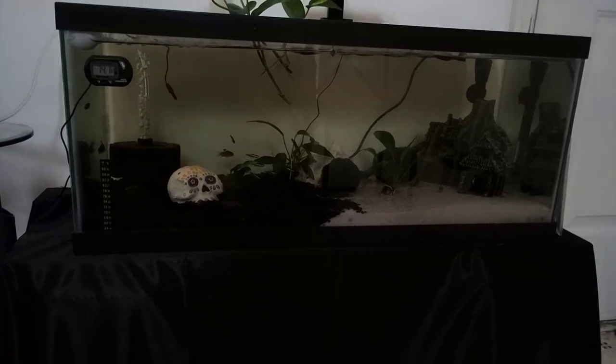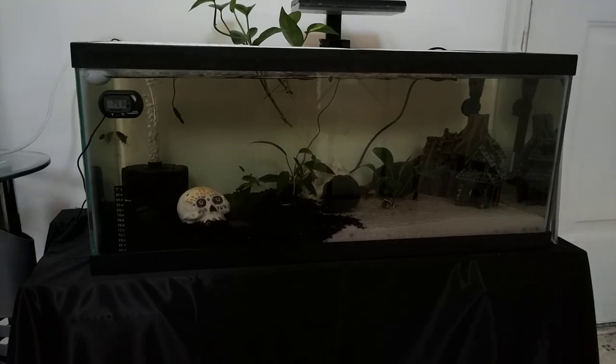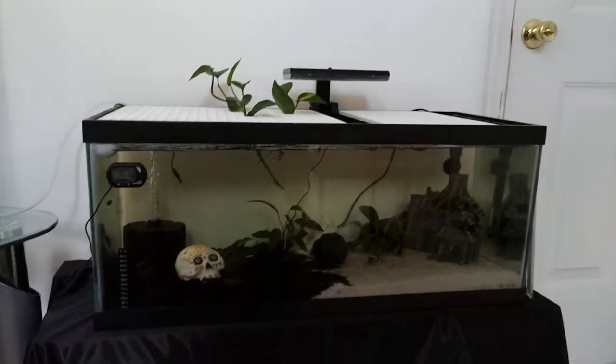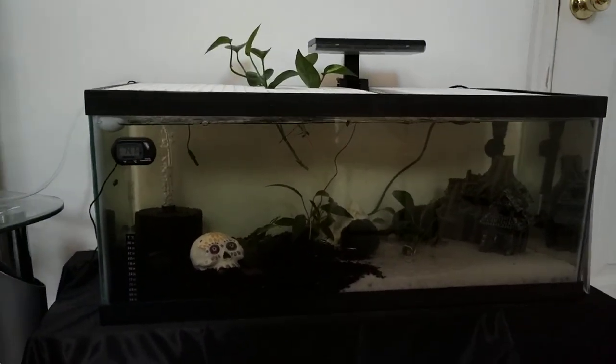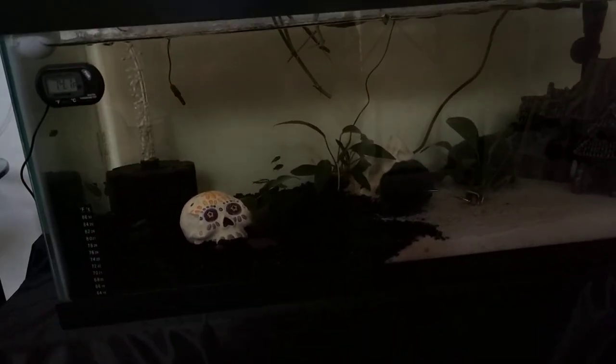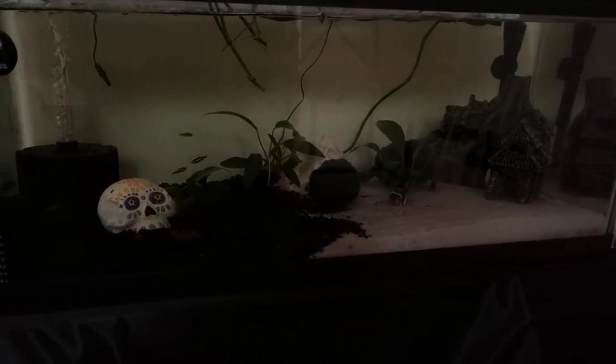Today we did some more work on my son's tank. Originally our first tank, the 20, is now by the front door — it used to be over there. We have in here seven Julies, and today we got six Neon Tetras. So that's what's in here so far. That's about all we can do in a 20.